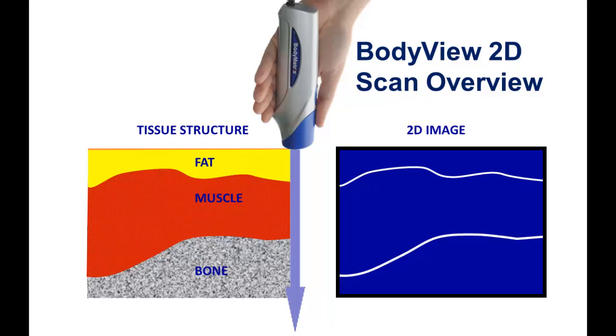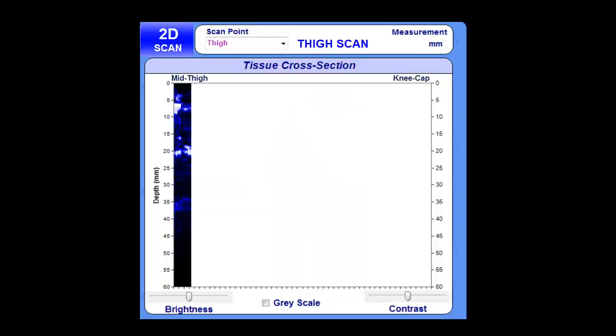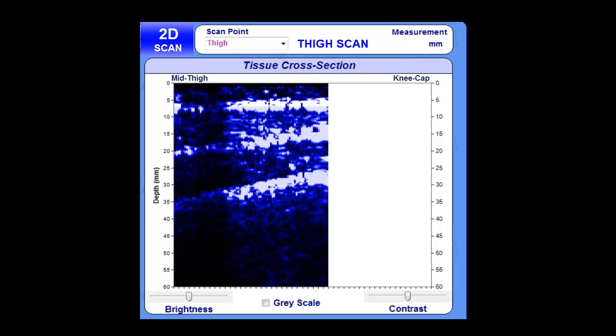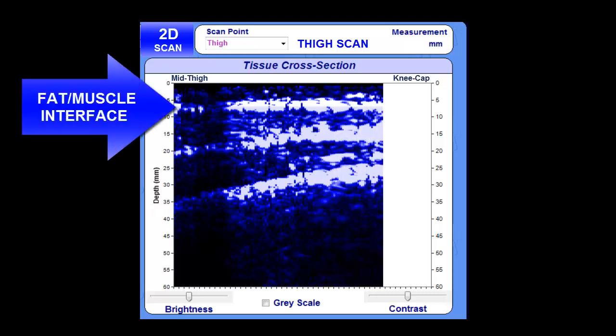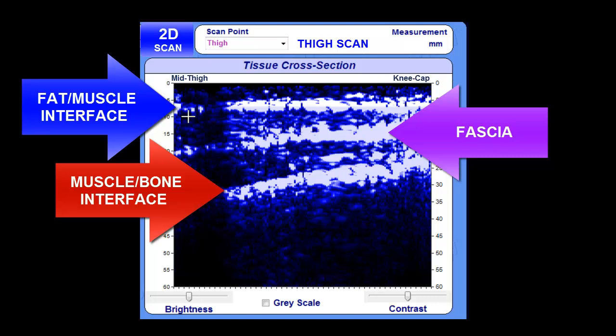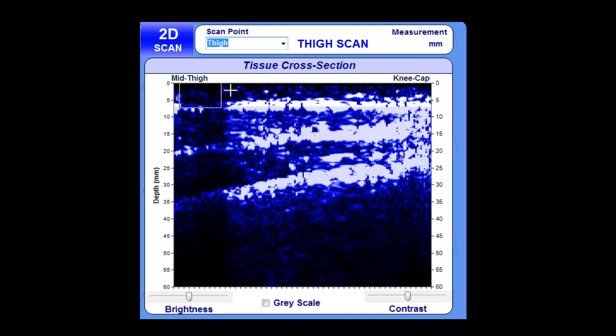White represents high-signal ultrasound and blue is low-signal. You'll see white signal at different tissue borders or interfaces, for example the fat-muscle interface or muscle-bone interface. Let's examine a thigh scan, sliding the device from midpoint on the thigh to the kneecap, where we clearly see the white signal appear at both the fat-muscle and muscle-bone interfaces, along with the fascia or thin layer of connective tissue separating the two muscles in the quadriceps.